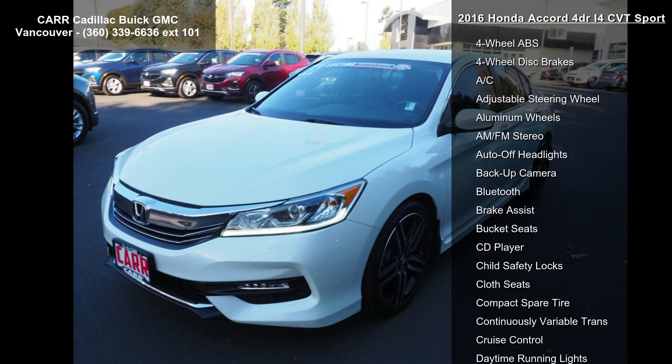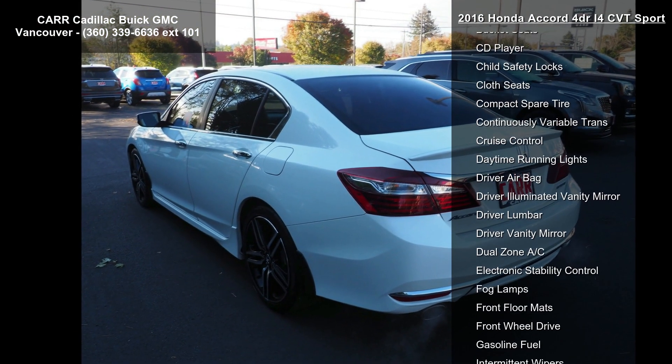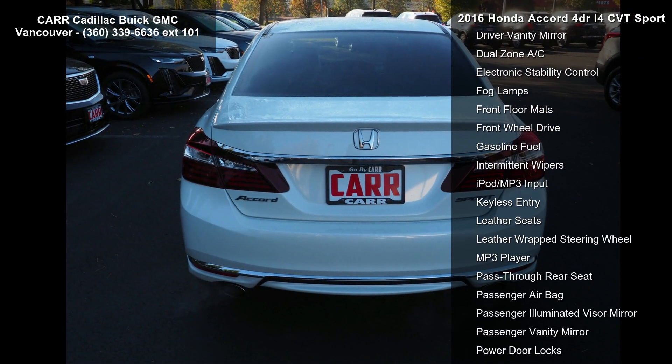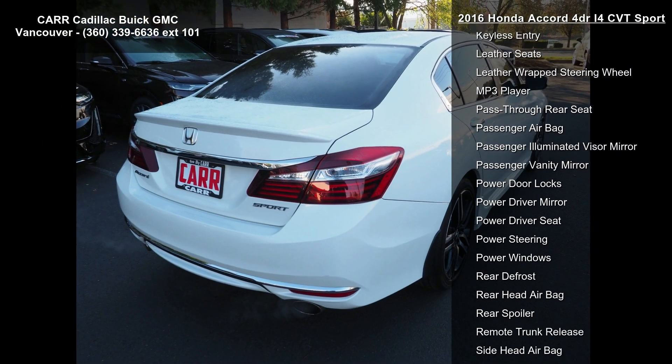This vehicle's top features include a 4-cylinder engine, 4-wheel ABS, 4-wheel disc brakes, AC, adjustable steering wheel, aluminum wheels, AM FM stereo, auto-off headlights, and backup camera.